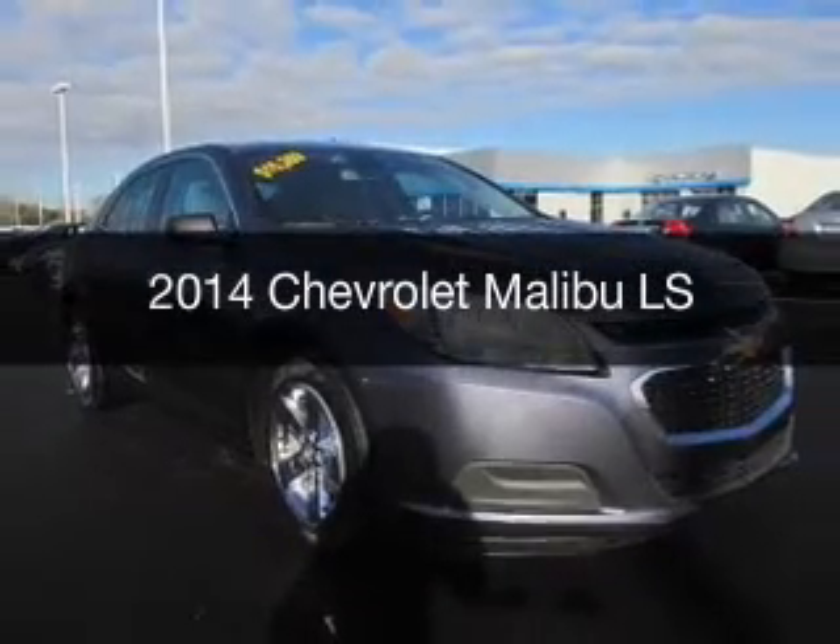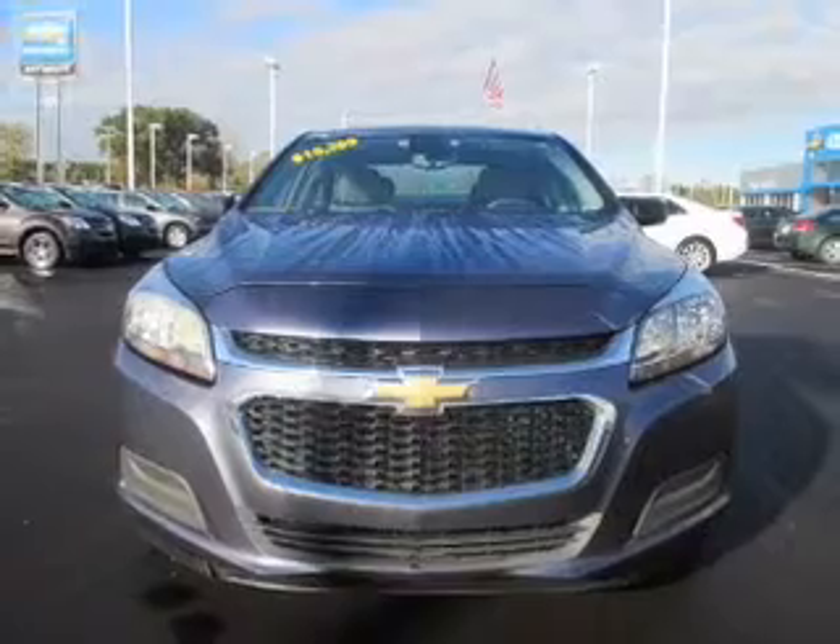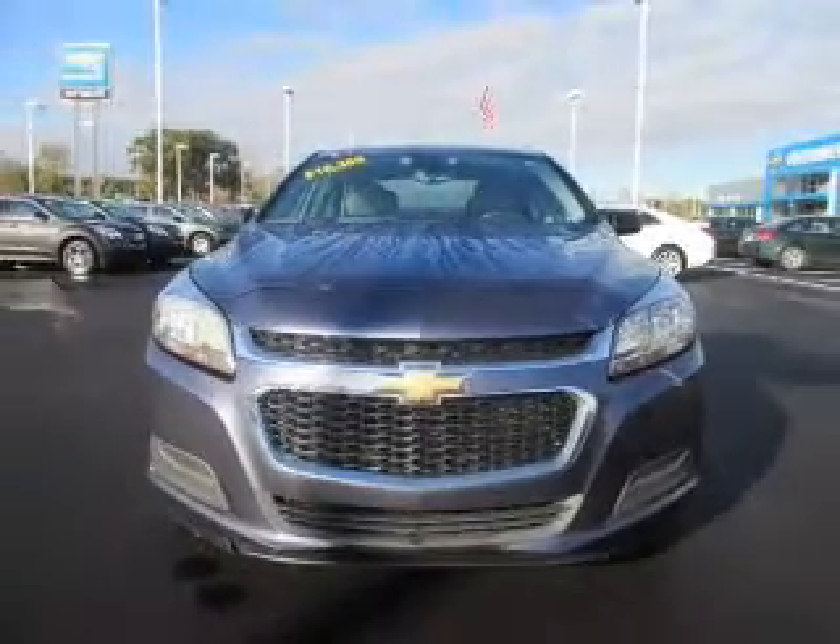This is a used 2014 Chevrolet Malibu. It's powered by front-wheel drive, engine, and an automatic transmission.